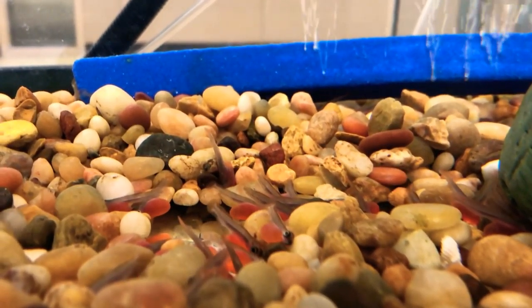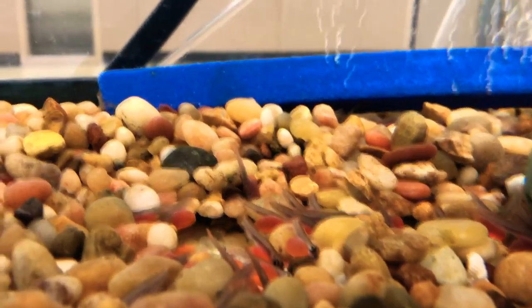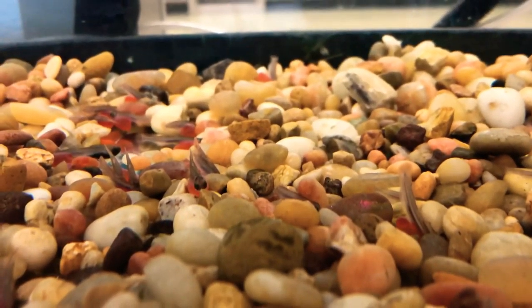An alevin stench is hiding out in the rocks. There's a whole bunch of them. You can see them sticking their little tails up.